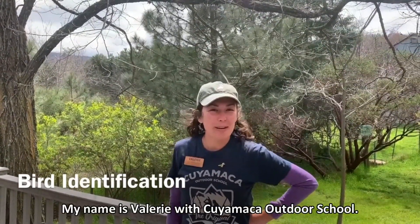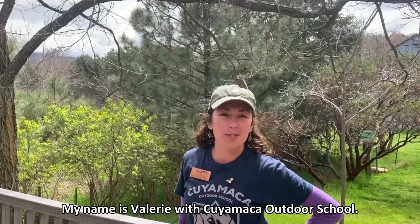Oh hi! I didn't see you there. My name is Valerie with Kuiyemaka Outdoor School and today we're going to talk about my favorite animals, birds!